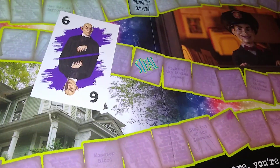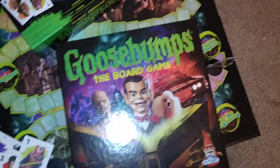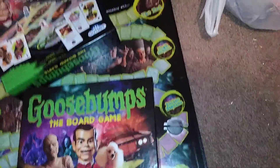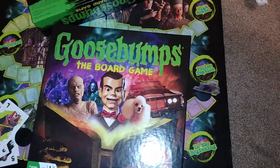That's pretty much it for the Goosebumps board game. It's a cool game — it's just about getting to the end to win, but it's got some pretty good twist cards in there. Pretty cool.